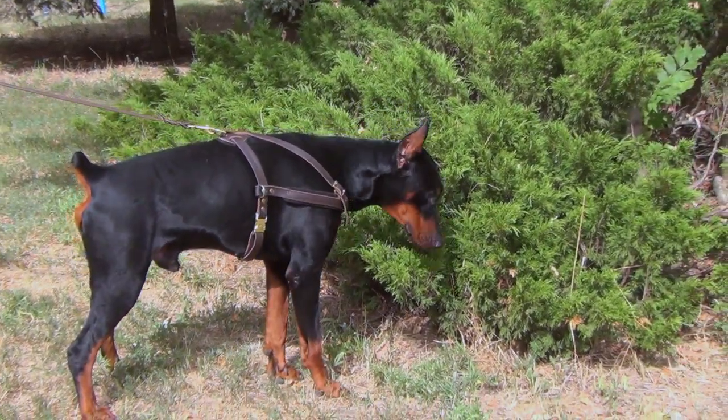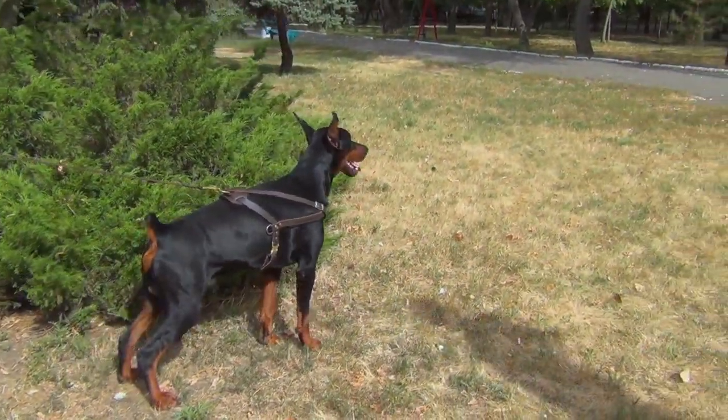Meet the Doberman. He likes daily walking, eating, and posing.